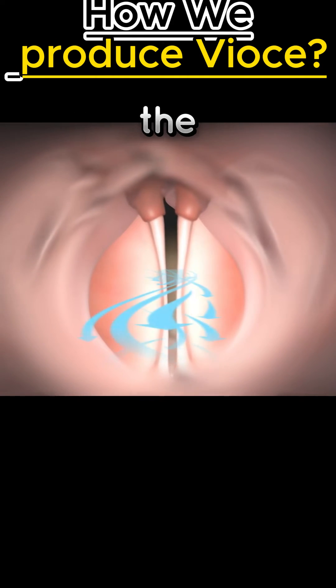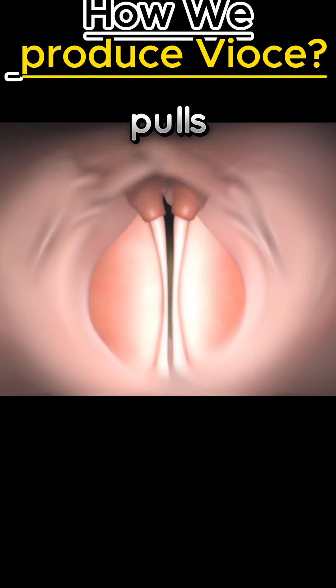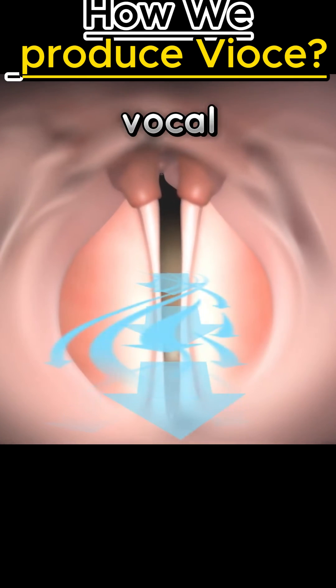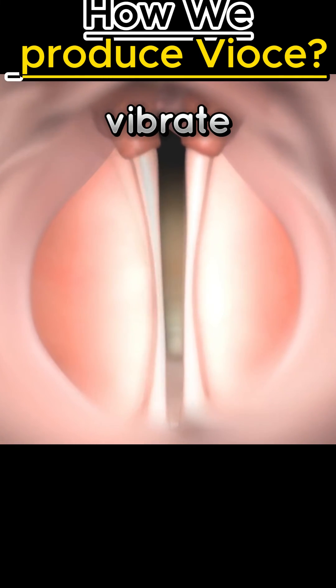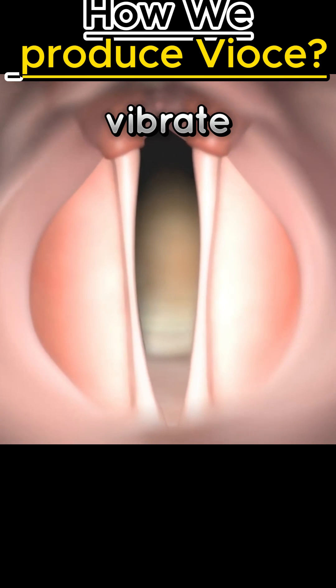The pressure forces the air through the vocal folds, which creates a suction as we exhale. This suction pulls the vocal folds together at the bottom, followed by the top. When the air from the lungs blows past the vocal folds at a high speed, the vocal folds vibrate. In order to produce typical loud speech, the vocal folds and larynx must vibrate normally.